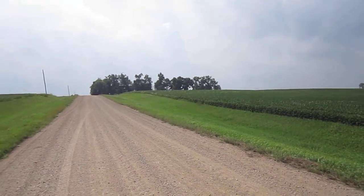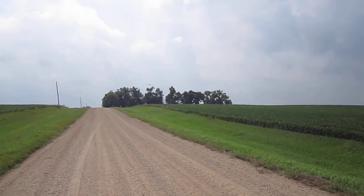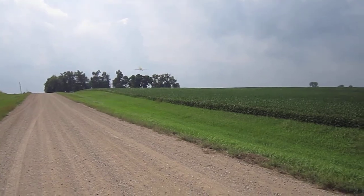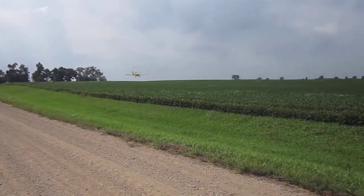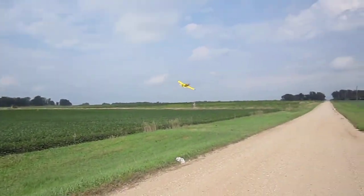You can see here the plane coming up over the top of the trees, and once he gets over the top he will go down right on top of the plants. You can see the drift coming back behind — that is the insecticide being applied.